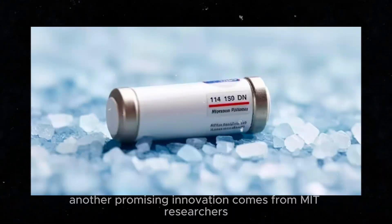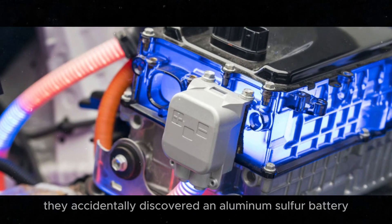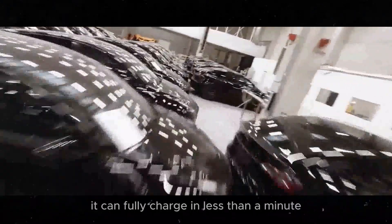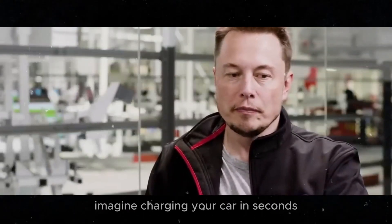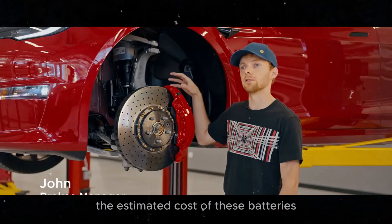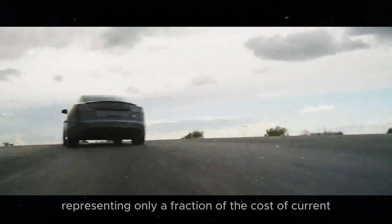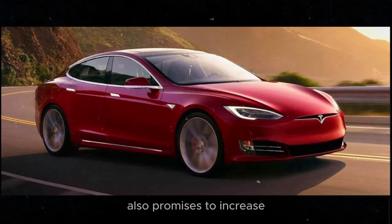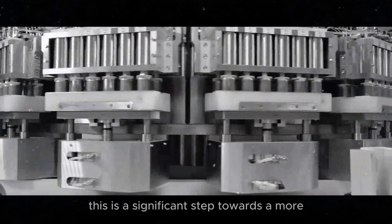Another promising innovation comes from MIT researchers, who accidentally discovered an aluminum-sulfur battery that is six times more powerful than a lithium-ion battery. Additionally, it can fully charge in less than a minute. Imagine charging your car in seconds. The estimated cost of these batteries is about $8.99 per kilowatt hour, representing only a fraction of the cost of current lithium-ion batteries. The simplicity of the chemistry used also promises to increase the recyclability of these batteries at the end of their life cycle.